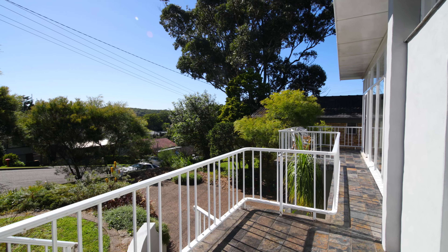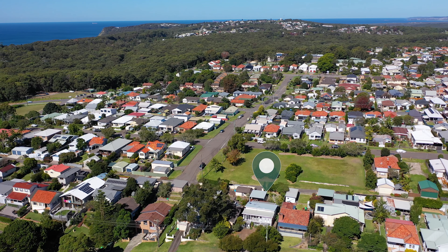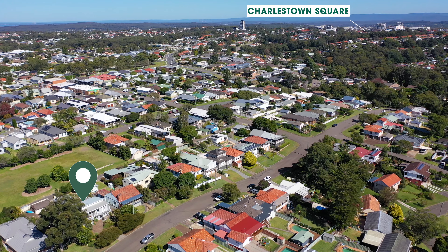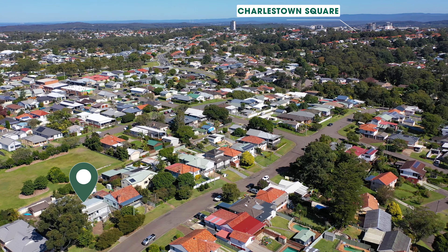Set on one of Cahyba's sought-after streets, this home is close to the local school, Dudley Beach, the Fernley Track, and Charlestown Square. It's an amazing position.